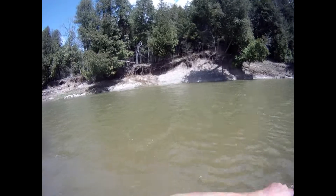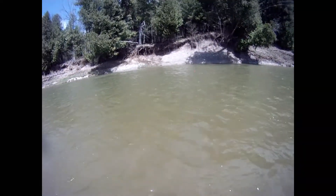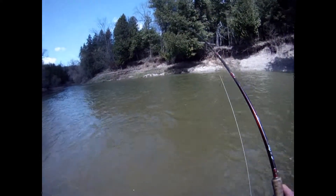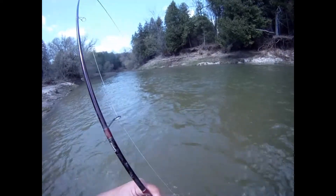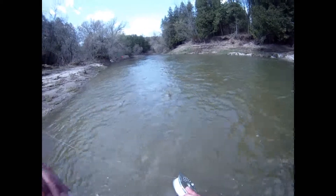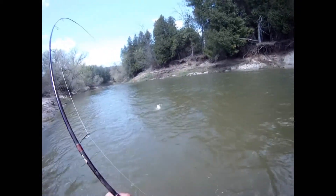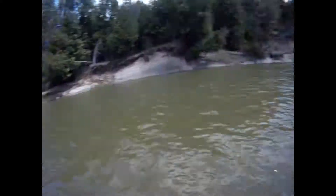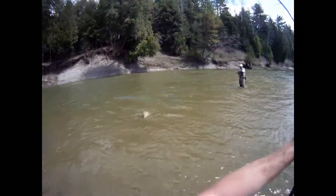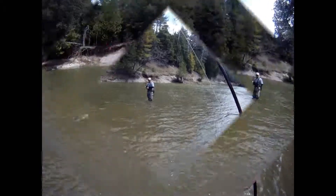I think this may be a brown to be honest. It's either that or a really dark steelhead. It's a brown — it's a nice brown. Really? Yep. Actually no, it's a sucker. Look how big it is though — no way, yeah it's a big sucker. I gotta get a picture of this. That's my personal best sucker — that's a red horse.